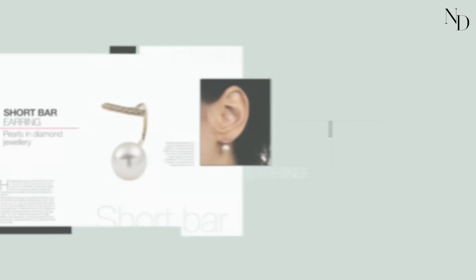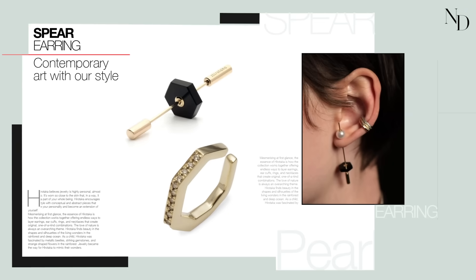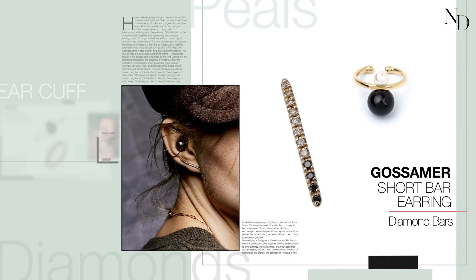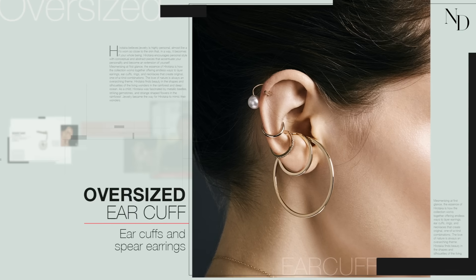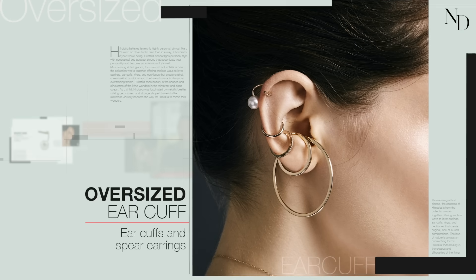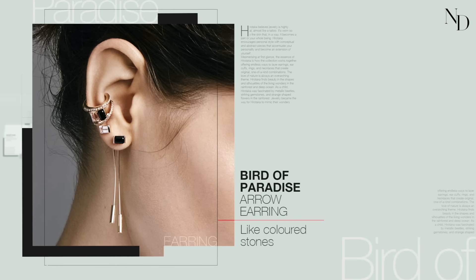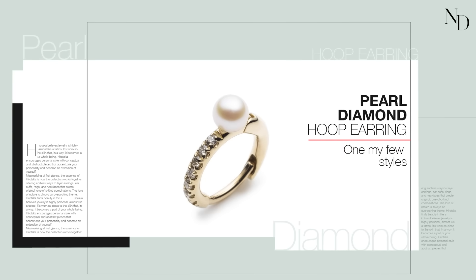When we do use pearls with diamond jewelry, we don't want to make it too sweet. Most of the time we use diamond bars or a straight line of diamonds and pearls. You can stack ear cuffs with spear earrings as interchangeable pieces — that includes pearls, diamond parts, or color stones. I love those styles of combinations.